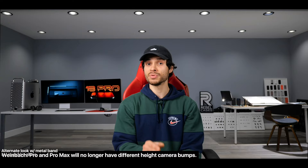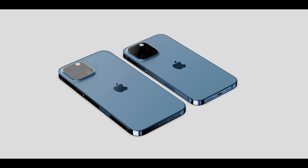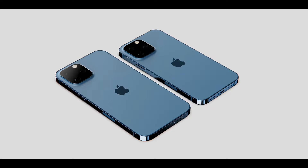The 13 Pro and Pro Max will actually share the same lens protrusion thickness. Currently between the 12 Pro Max and 12 Pro there is a difference in height — those will now be the same. From other sources, we've heard that the overall lens itself will be the same on the 13 Pro and the 13 Pro Max. Apple is making things a lot more even.